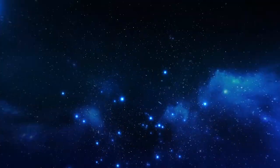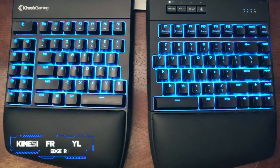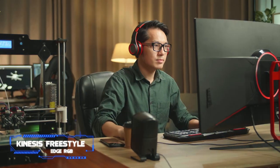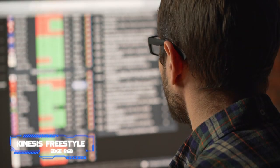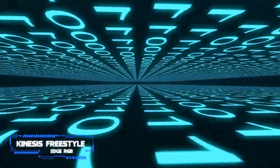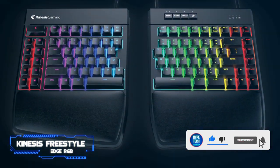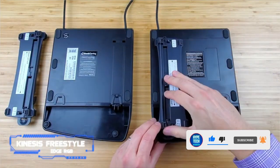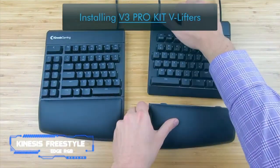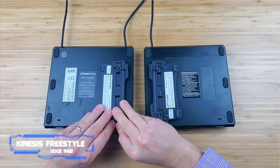Coming in at number 10, we've got the Kinesis Freestyle Edge RGB. The best keyboard for coding with an ergonomic design that we've tested, this 10 keyless model has a fully split design that allows you to position each half the way you want. It comes with a detachable wrist rest for both halves, and you can buy a lift key separately if you want to adjust the incline settings. It has good build quality with stable keys and keycaps that feel nice to touch.